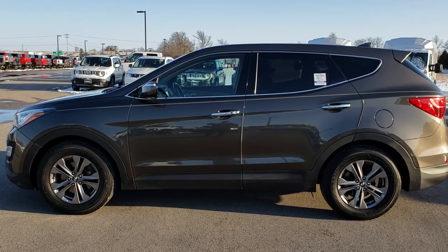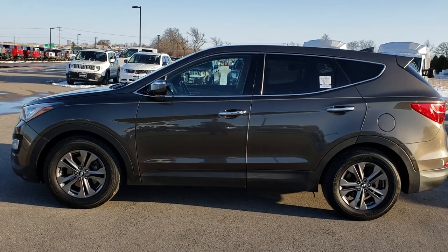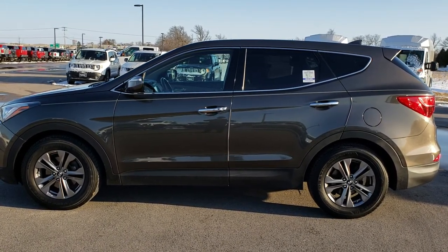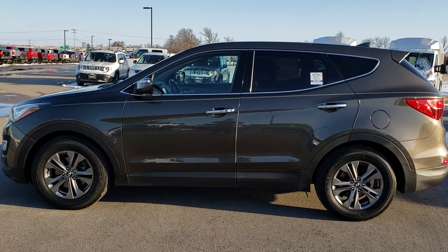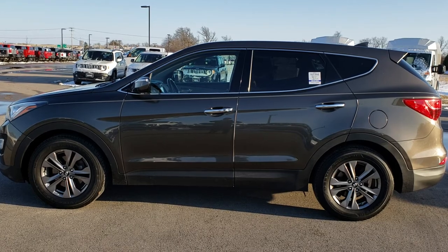Thank you so much for checking out the video. If you want to make this Santa Fe yours, give us a call right now at 920-921-0850. Ask for one of our sales associates to make this Santa Fe yours today. That number again is 920-921-0850. If you want to check out more, go to youtube.com/summitauto. Remember to like, subscribe, and share this video and all the videos you see there.